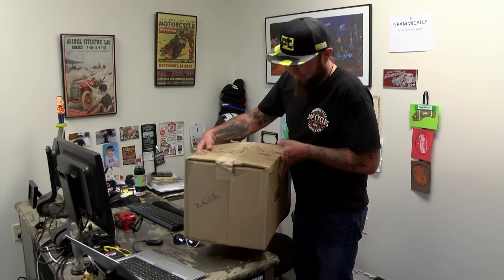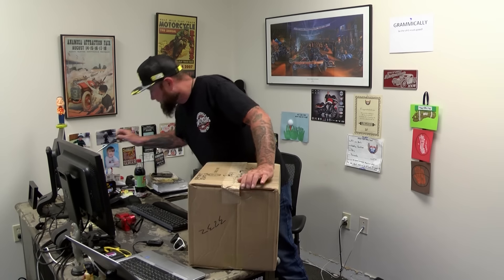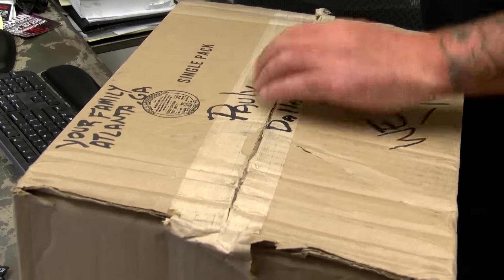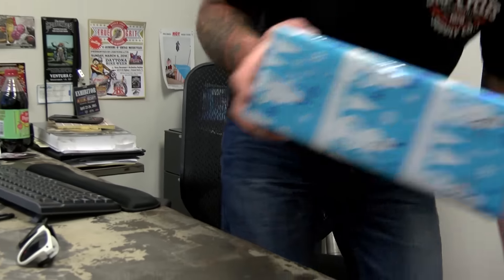We love you. That's awesome. I love my family, they're so awesome. I wonder what's in here. I wonder what it could be.